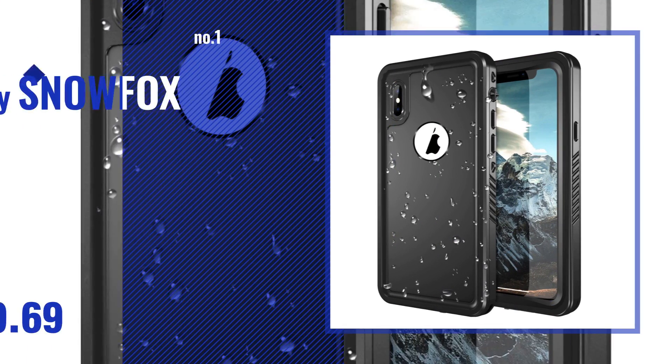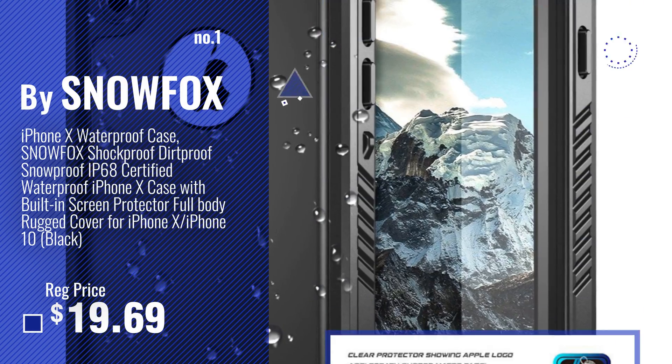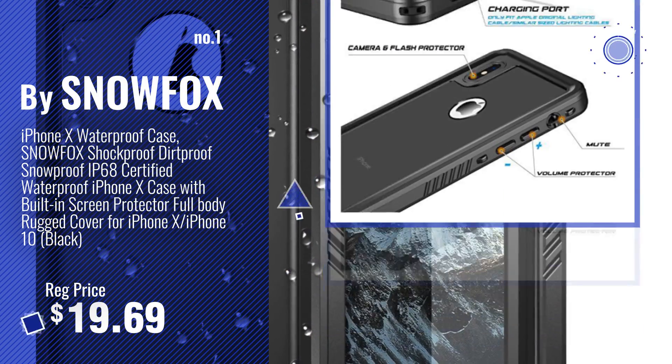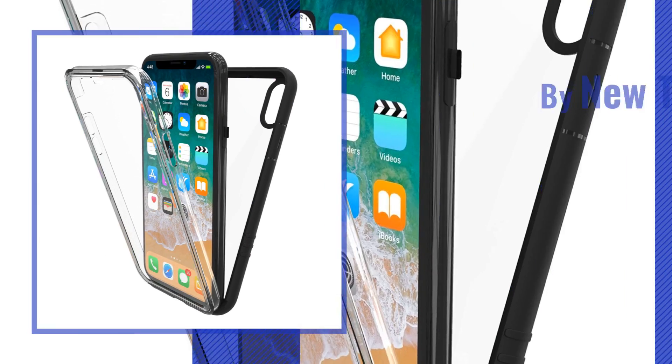Number 1, most popular, by Snowfox. Watch this video, choose your favorite. Number 2, by Newtrent.